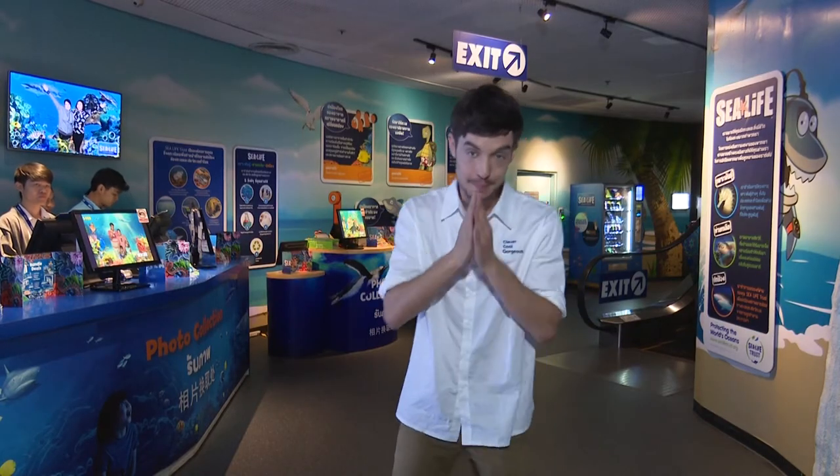We are going to learn more about TDD and Sea Life Bangkok Ocean World at Siam Paragon. In the next episode, Sunny will take a tour to learn English. See you next time — bye-bye!